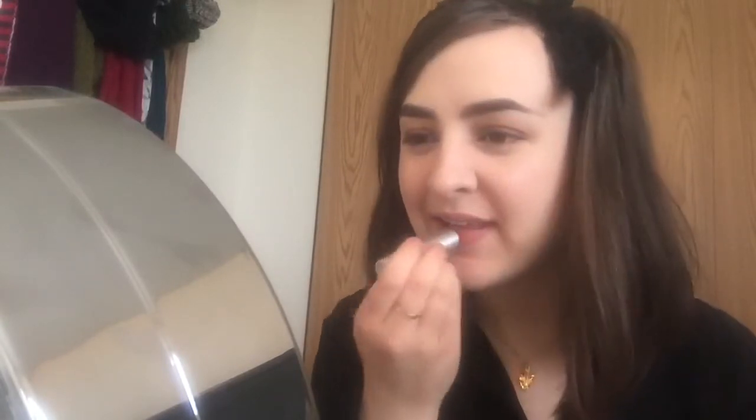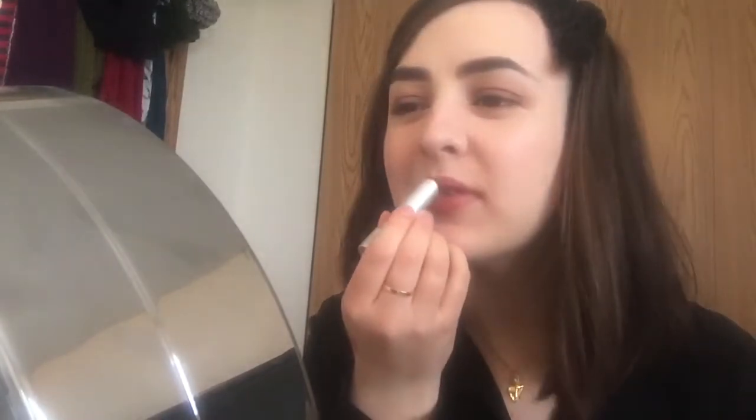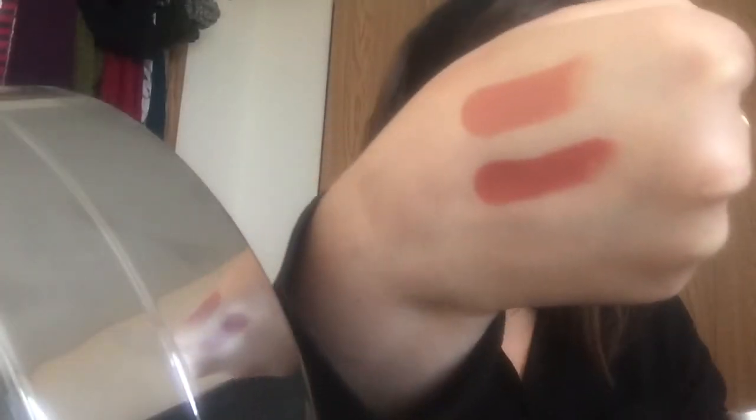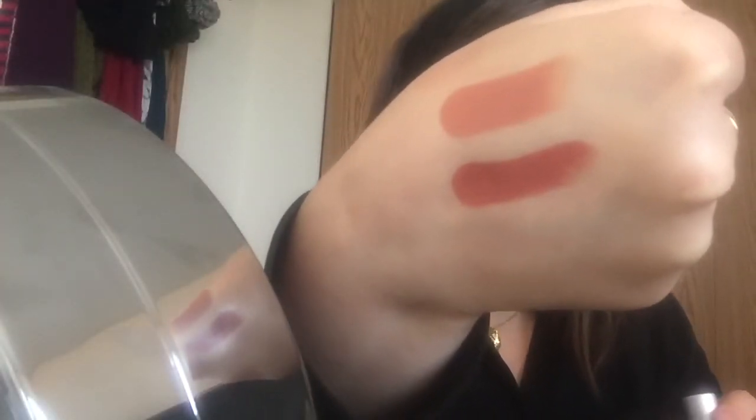Next we're gonna be using the shade Brain Teaser, and this looks like a mid-tone mauve. The shade Brain Teaser is a very rosy brown — I feel like it just gives you enough poutiness. It might even have some orange undertones; it almost feels very fall-appropriate. So this is the one I tend to reach for the most right now.